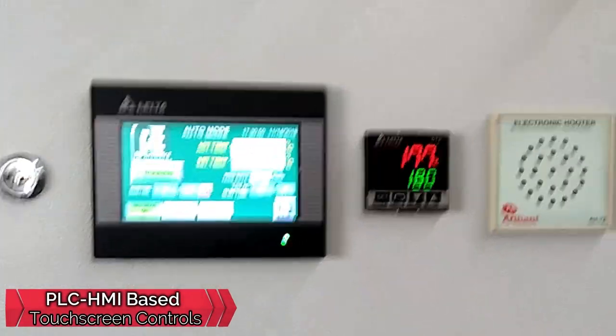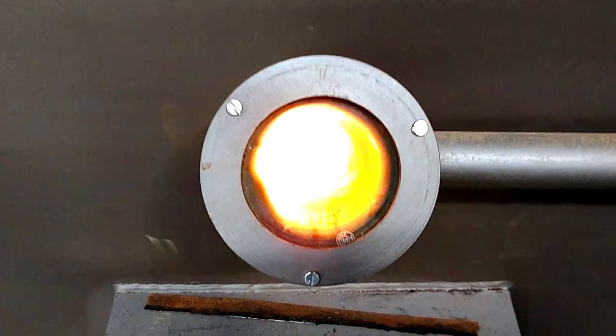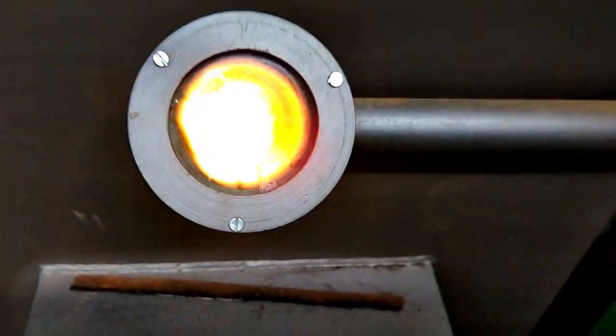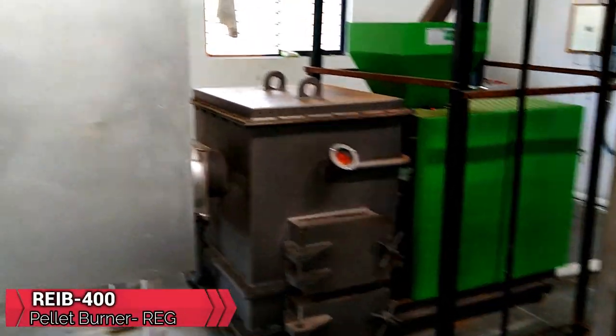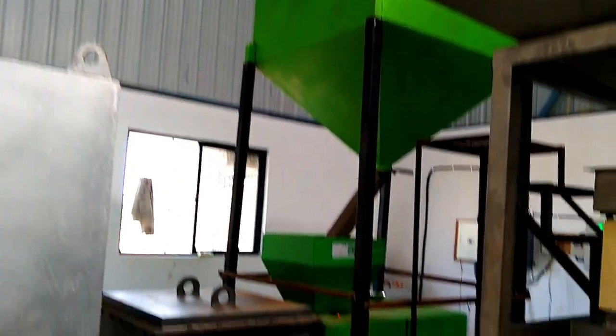These pellet burners are controlled by a unique logical PLC HMI burner combustion program, with an additional facility of manual mode controls in case of failure of auto controls, to ensure uninterrupted process operation. This is a one lakh kilocalorie capacity pellet burner from RE Green Fire, with a secondary storage silo for one-shift automatic refueling.